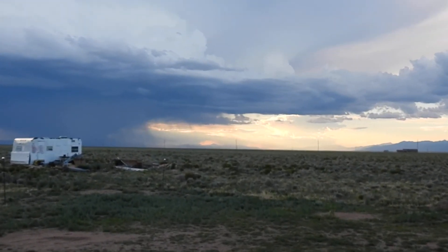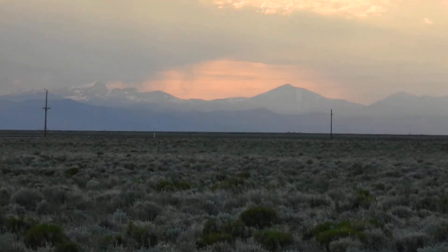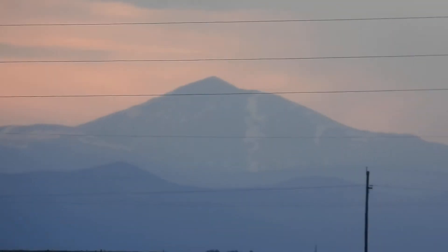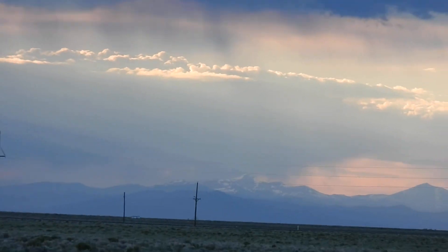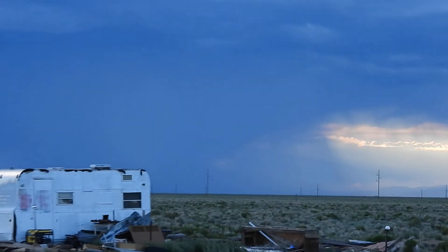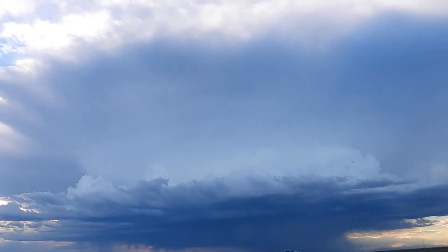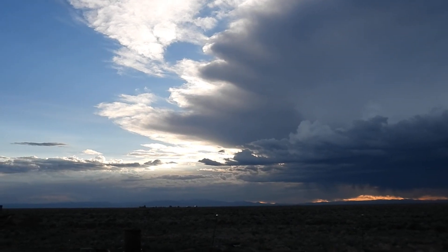We'll show you Ute Mountain — there's Ute Mountain. Actually, not Ute Mountain; Ute Mountain was that one down there in New Mexico. This is Mount Ure. Mount Ure. And the storm. Okay, I'm gonna end it.